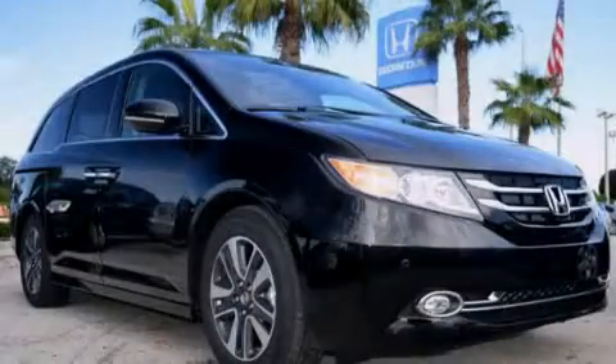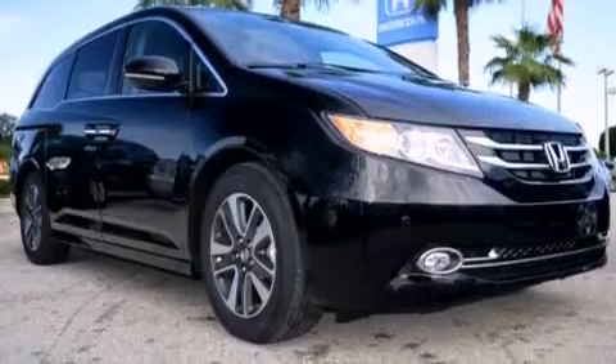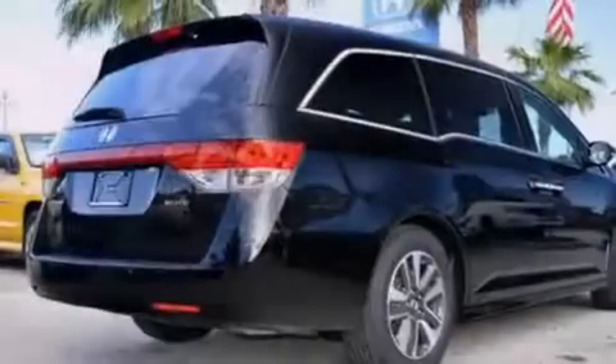Rear seat childproof door locks, air vents for rear-seated passengers, an auto-dimming rearview mirror, stability control, a power rear lift tailgate, and the leather seats provide great support and create an overall luxurious feel.